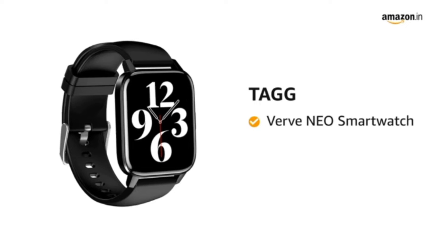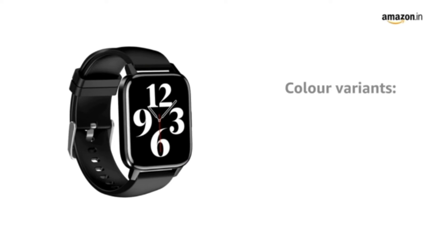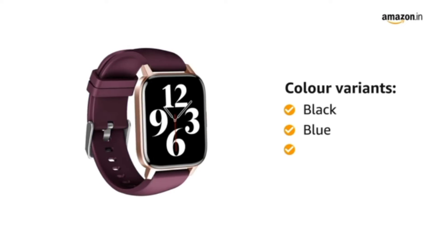Presenting TAG VERV NEO Smartwatch. It comes in 3 colour variants of black, blue and rose gold.